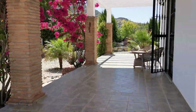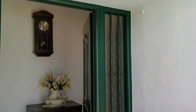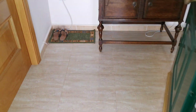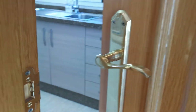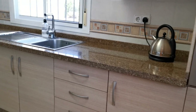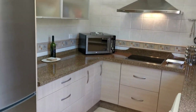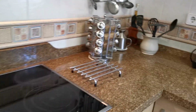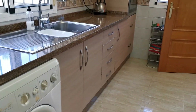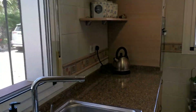Really nice terraces right the way around the property with sun all day long. There's a nice porch over the front door, then a hallway area leading into a separate kitchen which is high quality — solid stone tops, plenty of unit space, very good condition, electric hob, and an oven at the far end. All windows have fly screens and shutters.